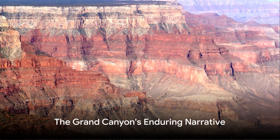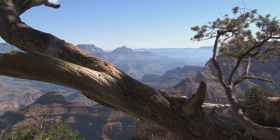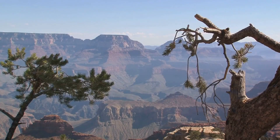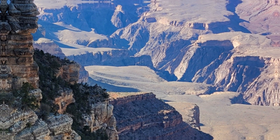So the next time you find yourself perched at the precipice of the Grand Canyon, bear in mind that you're observing more than just a colossal ravine, but a fascinating tale imprinted into the crust of the Earth by the hands of time and nature. It's a saga that the Grand Canyon will persist in narrating for countless millennia to come.